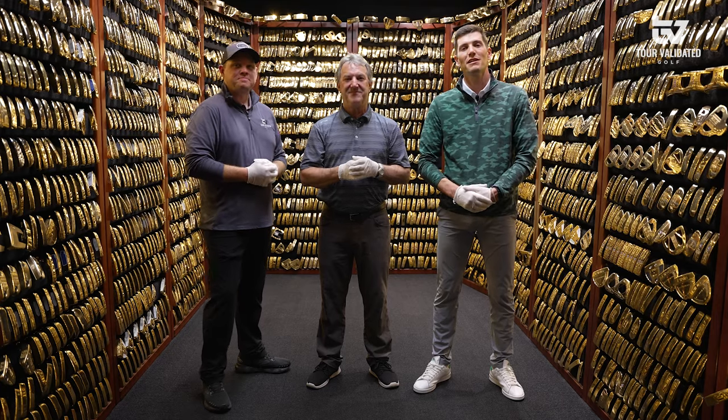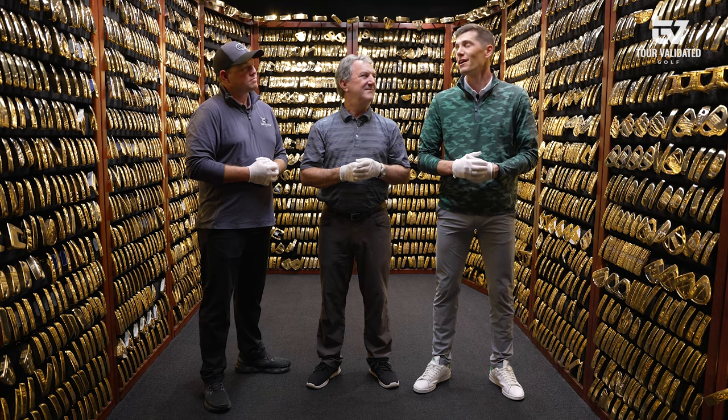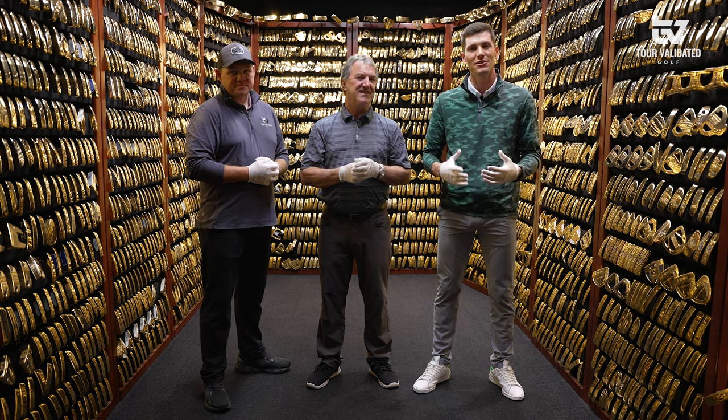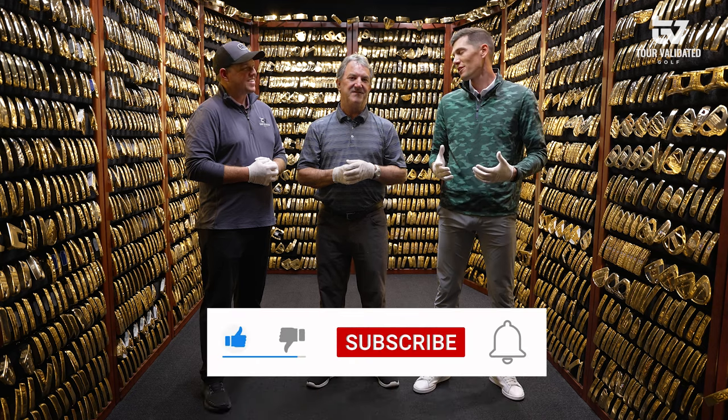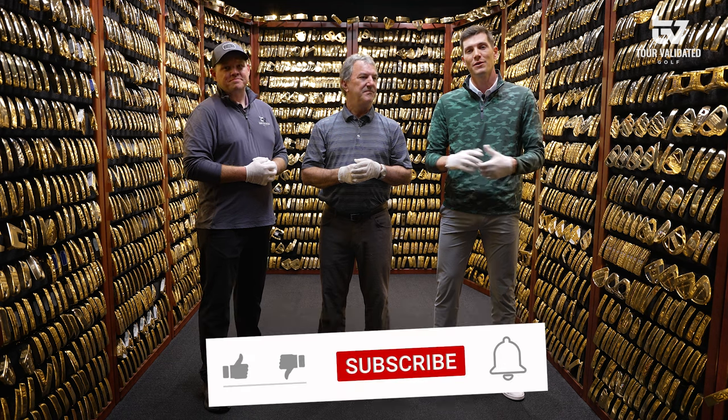Thanks for tuning in. This has been a special experience to end the day here in the Ping Putter Vault — something I've wanted to see for a very long time. Can't thank Pete enough for it. Make sure to like and subscribe to the video and stay tuned, we have more stuff coming.